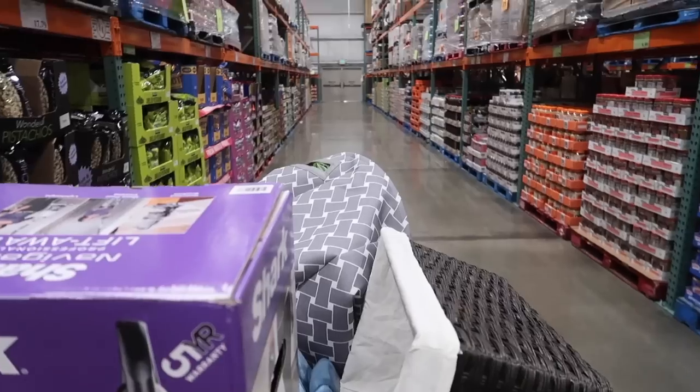Alright, let's get a money treat. Let's get back home.